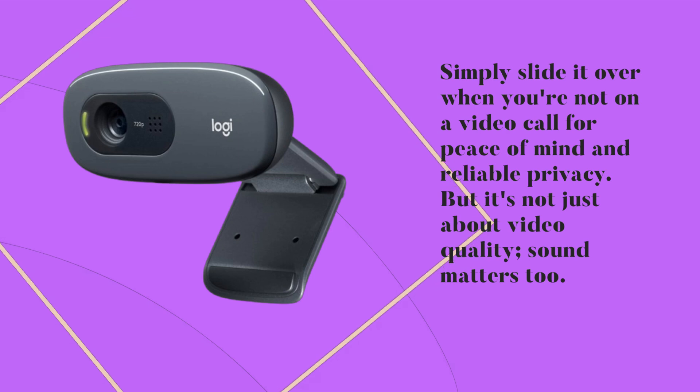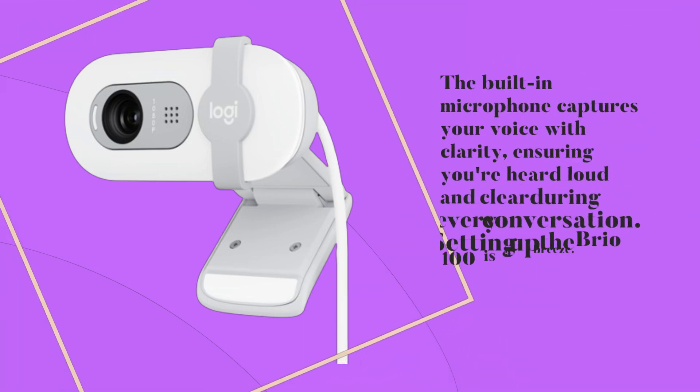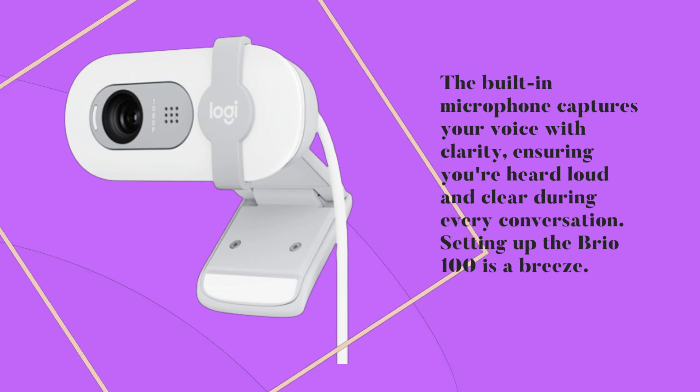But it's not just about video quality — sound matters too. The built-in microphone captures your voice with clarity, ensuring you're heard loud and clear during every conversation.